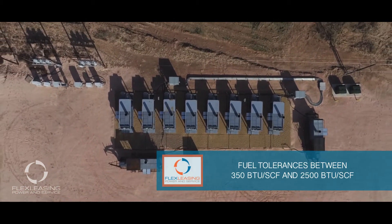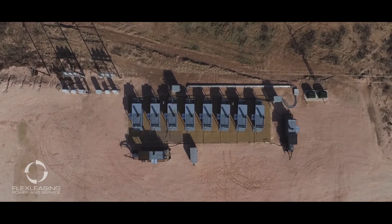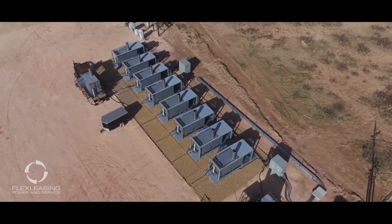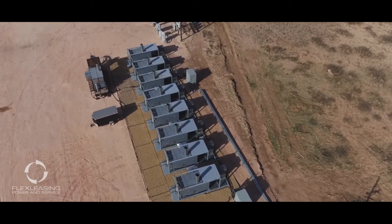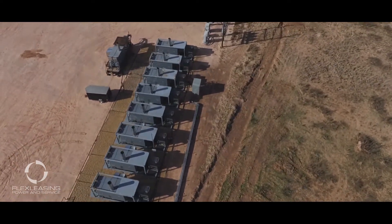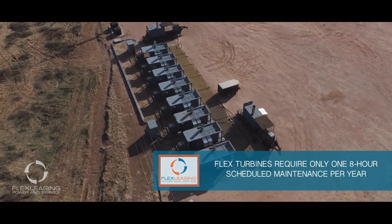Our fleet has accumulated over 2.5 million operating hours with a proven runtime availability of over 99%. The flex turbine delivers efficient, high-uptime power, even on wet rich gas and H2S content wellhead gas. Each flex turbine is remotely monitored 24-7, and service coverage is included with any customized lease package.